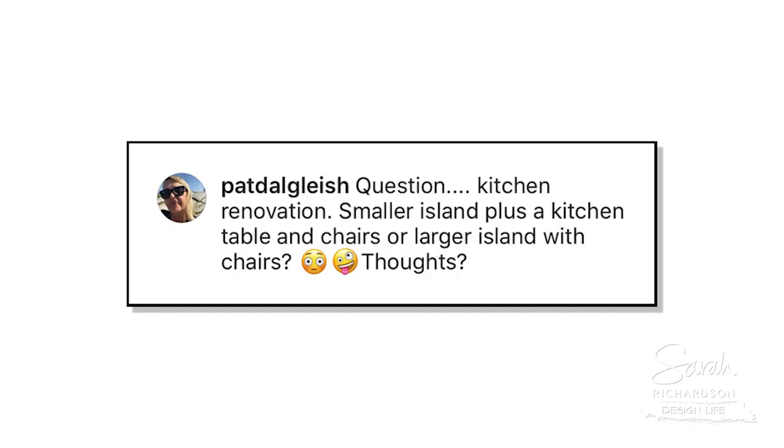Kitchen renovation question: smaller island with the table and chairs, or big island with seating? This is definitely the land of personal preference, however if you're asking me for my personal preference — which you just did — I would always vote for the biggest island you can do, with seating at the island.